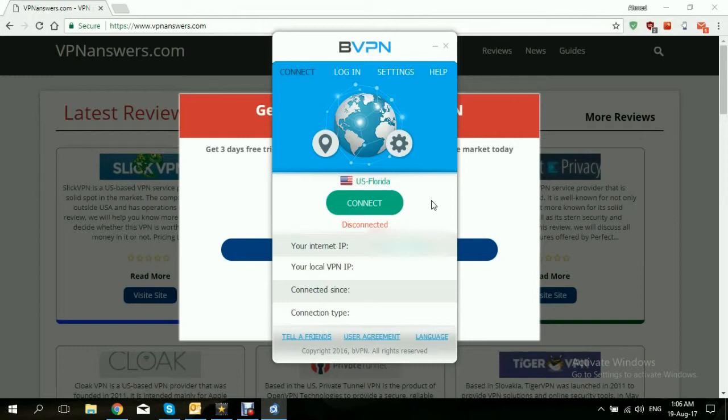The idea of bypassing a geo-restriction such as that of Showtime is very simple. All we need to do is use a VPN and connect to a server within the U.S. Once we're connected to a server within the U.S. and we try to access Showtime, the website will think that we are actually located within the U.S.